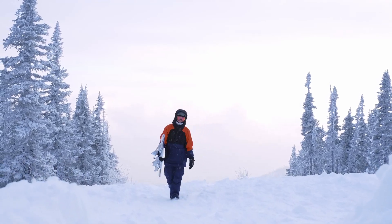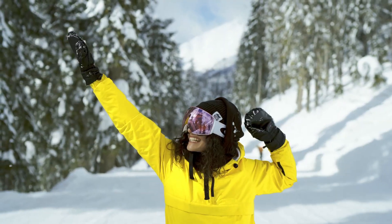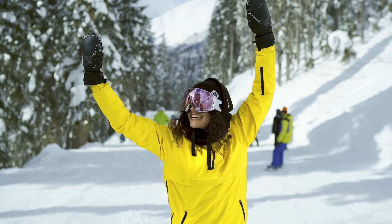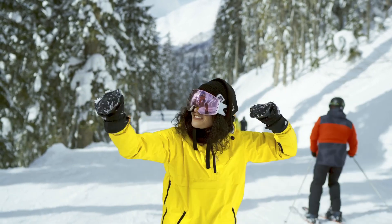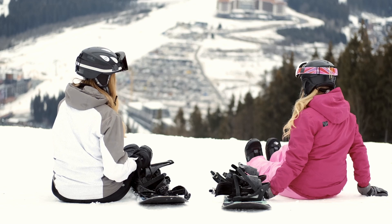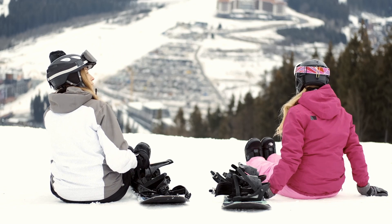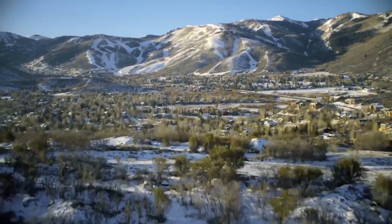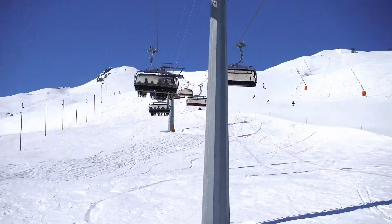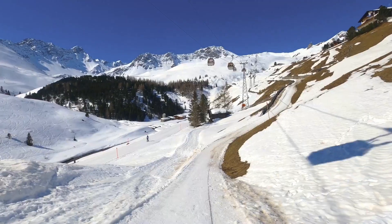Are you planning a ski trip anytime soon? If you're looking for a great place in the US to stay before hitting the slopes, we've got you covered. From mountain resorts to modern condos and quaint cabins, these Airbnb homes are ideal for winter ski vacations. Many also have opulent facilities like hot tubs, breathtaking mountain views, and convenient access to famous ski slopes.